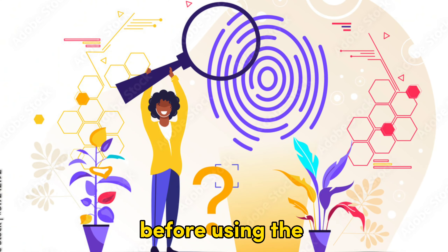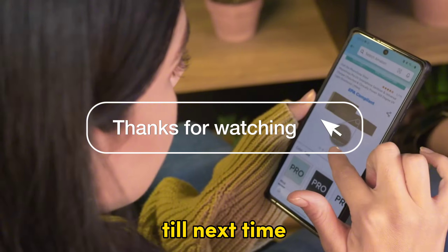And there you have it. Using Home Depot store credit is that undemanding. Thanks for watching, till next time.